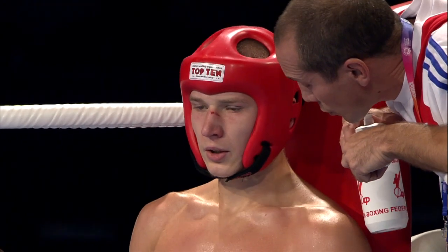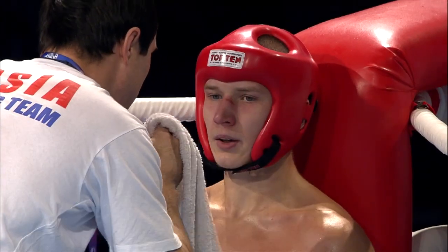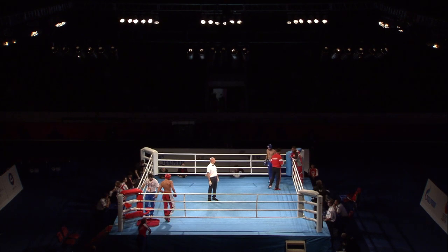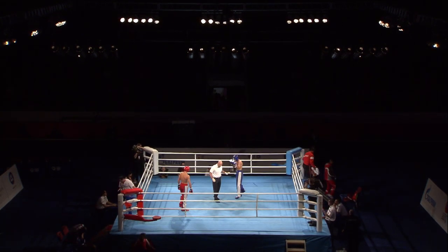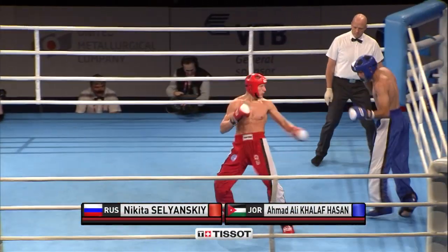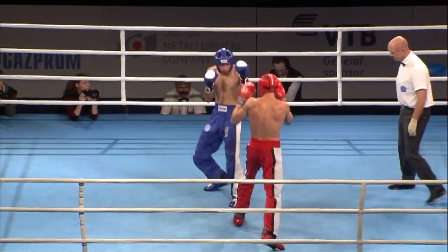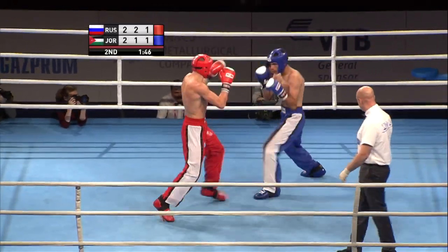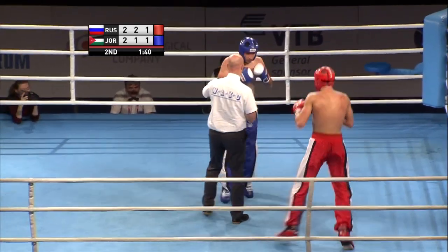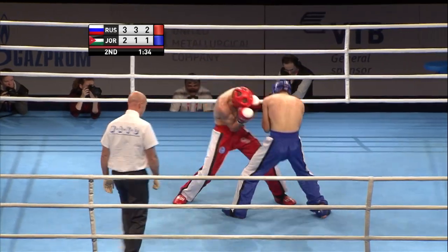It appears there's a cut opened up on the bridge of the nose of Nikita Selyansky. We begin round two — Selyansky going on the attack in the early going. A dead even first round; of course these are a three-round contest, so you only have so long to make your impression on the judges. Selyansky seems cognizant of that.